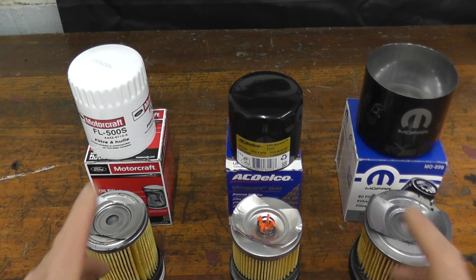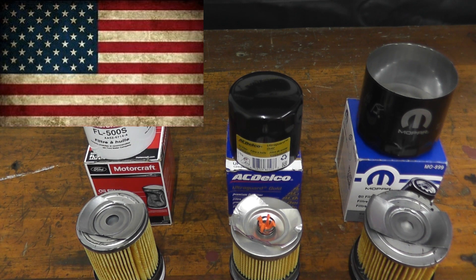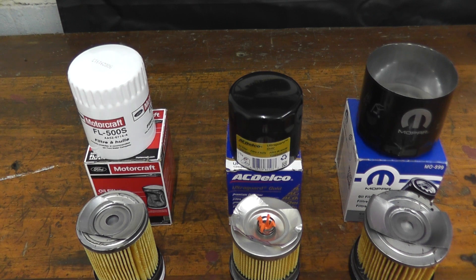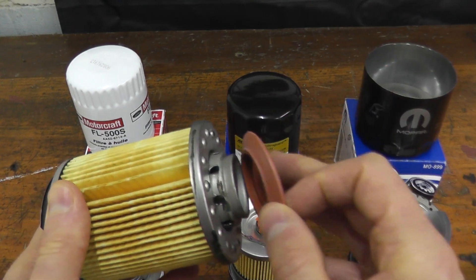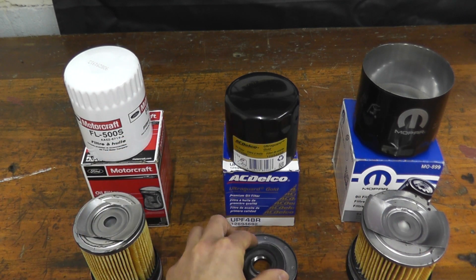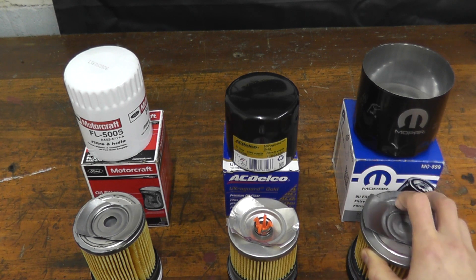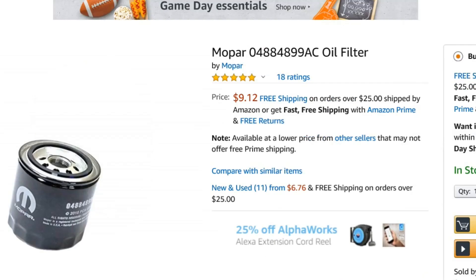What do you get for your money? Every filter here is happily made in the USA. Regarding price points — based on Amazon, where I purchased these filters — the Ford is by far the cheapest at only $4, and the amazing thing is they include a silicone anti-drain back valve. Every filter does include an anti-drain back valve; it just depends if they're running nitrile rubber or silicone. The ACDelco is $8 and the Mopar filter is $9.